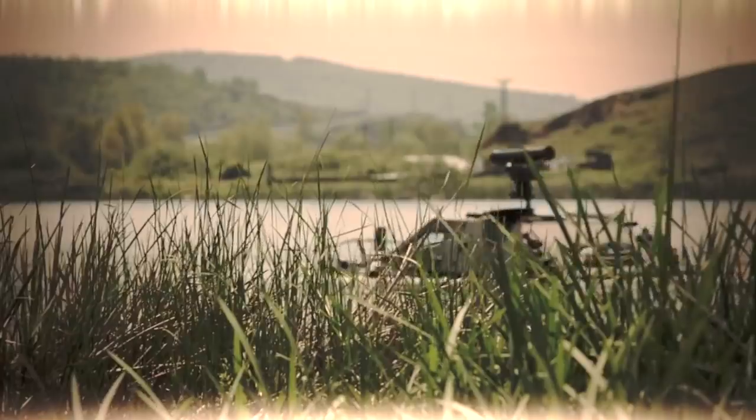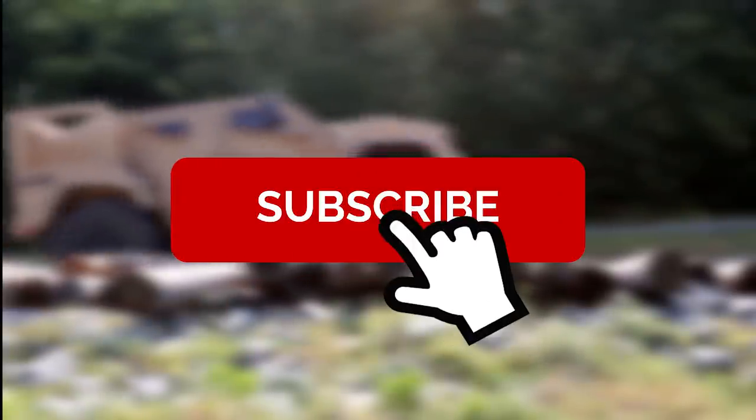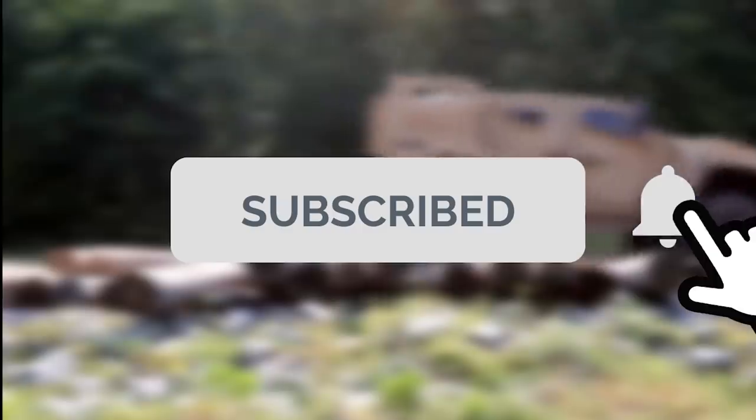Sight systems with night vision capability or thermal imaging are available for the Cobra. We hope you liked this video — let us know which vehicle was your favorite. Don't forget to give this video a thumbs up, hit subscribe, and click the bell if you want to stay updated on important new information like this.